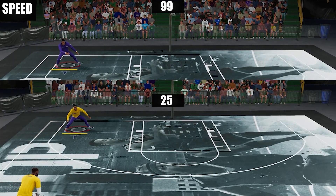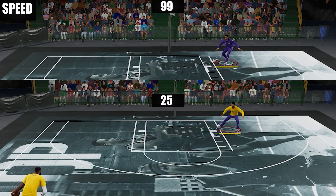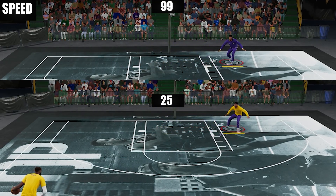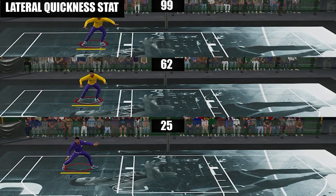So I rerun a lot of tests and here are the things that I found out. First one: speed doesn't affect your lateral movements. Here, that's 25 to 99 speed and you can't see any difference. The stat that will affect it will be of course your lateral quickness, which is equal to your perimeter defense. And to give you a rough idea, here's how the gap looks like between 25 and 99.